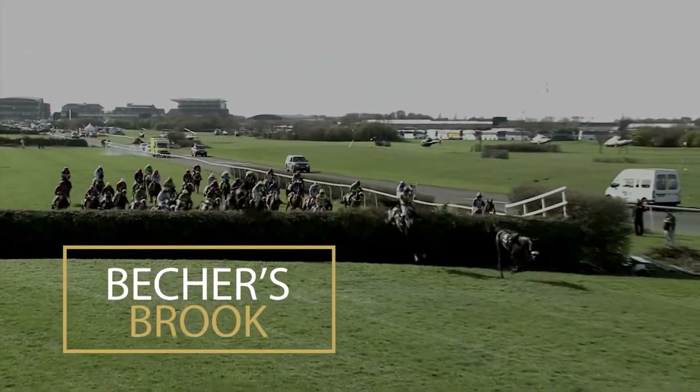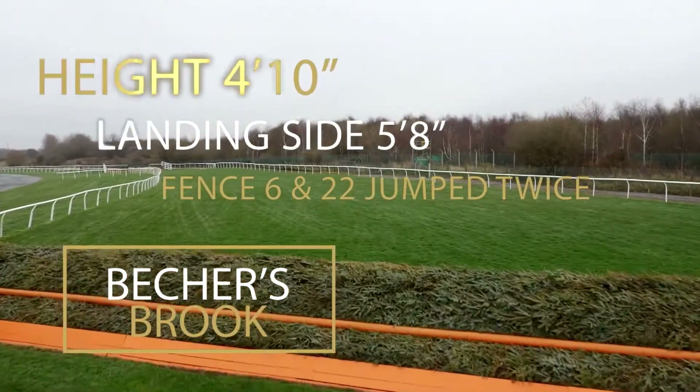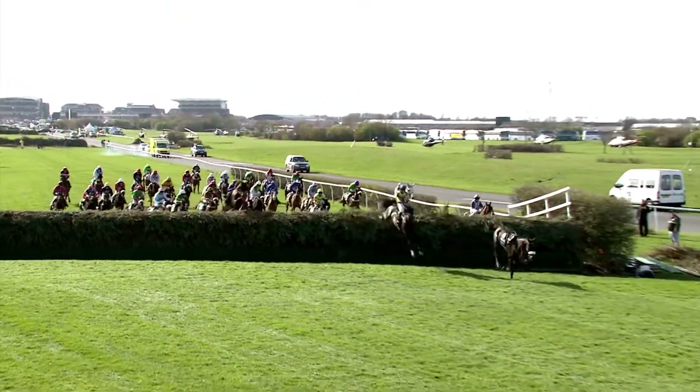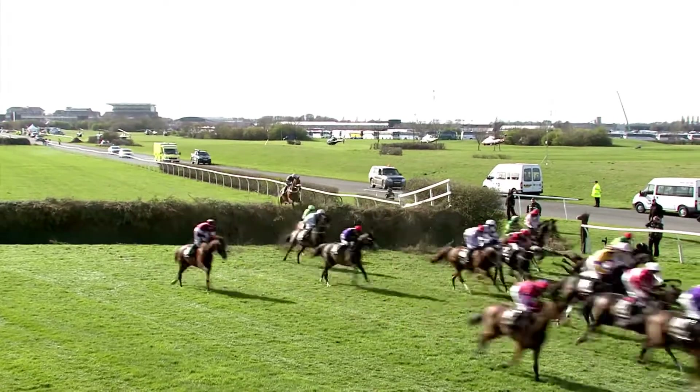The most famous fence in the world, Beecher's Brook, is named after Captain Martin Beecher, the rider who came off Conrad into the Brook in the first Grand National in 1839. The height of the fence is 4 foot 10 inches and it's up to 5 foot 8 inches on the landing side. On the Grand National course this fence is jumped twice.